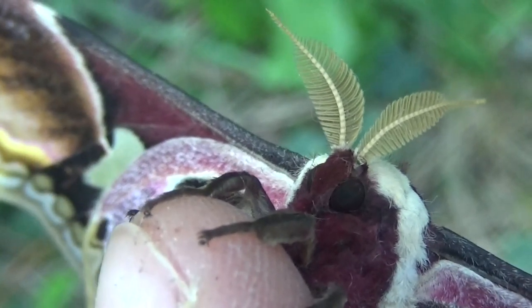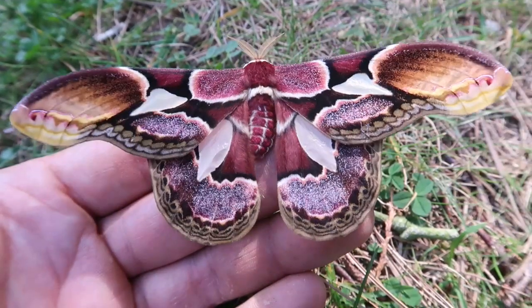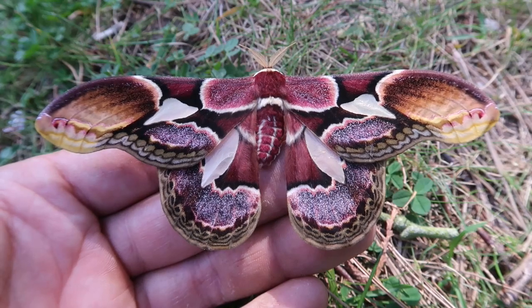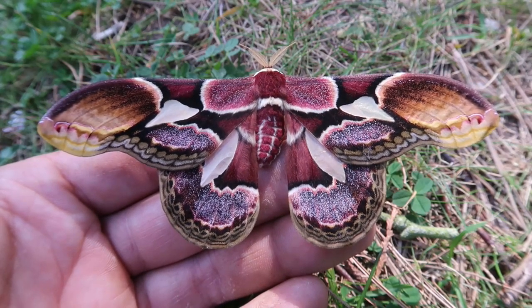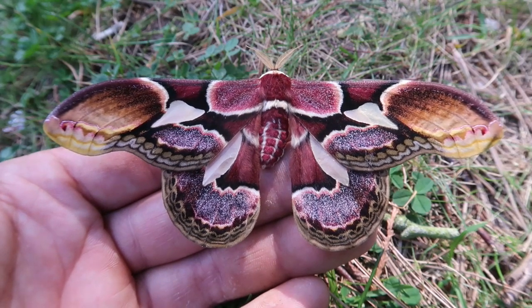I'm willing to bet that they would also eat plants such as Salix. It's very hard to generalize the biology of this species since it has a large distribution and is divided into several subspecies in South America. Depending on the locality, it appears they have about two to three annual flights per year.